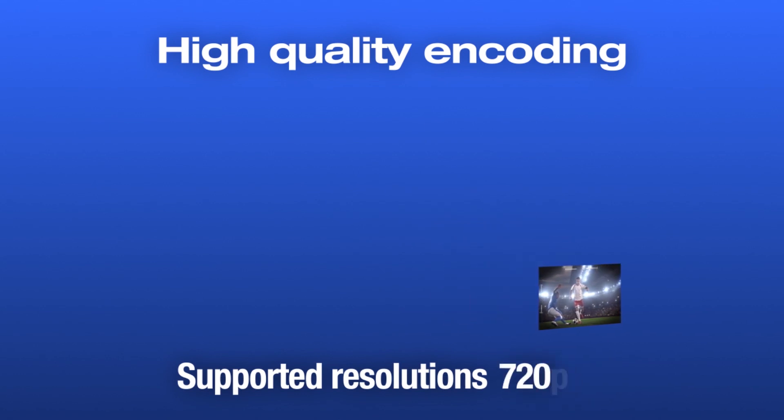That same technology will be made available with an end-user application in the not-too-distant future to our resellers and our customers worldwide.